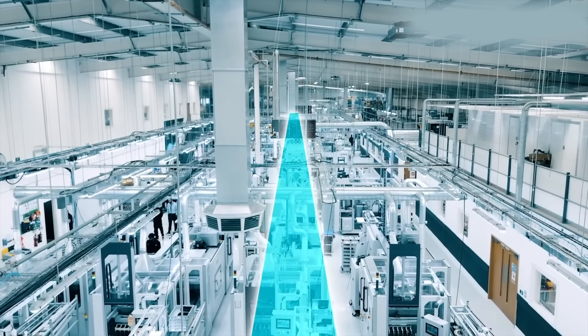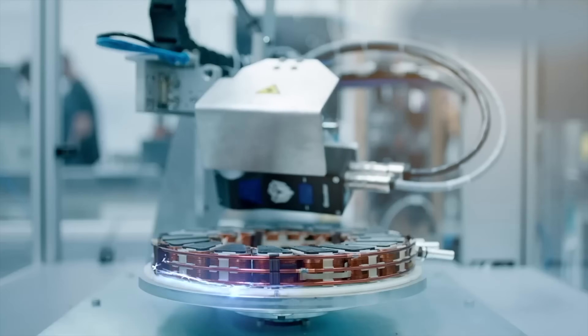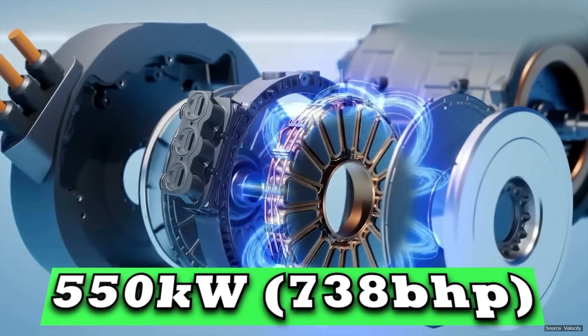What's even more interesting is that these motors don't use exotic materials. There's no titanium or rare metals or anything — just clever, precise engineering.